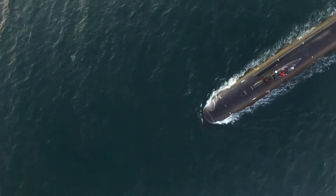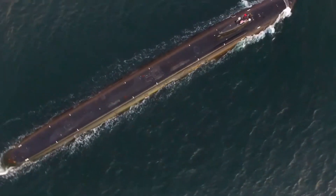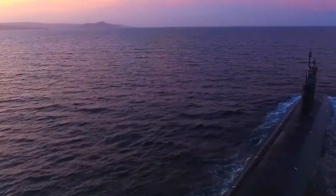The submarines were designed to be 560 feet long, with a beam of 42 feet, able to accommodate two rows of 12 Trident C-4 — later D-5 — missiles each.